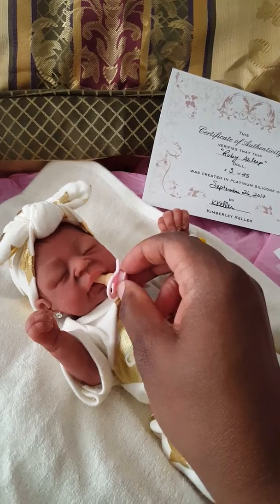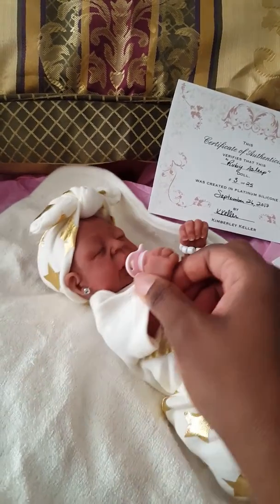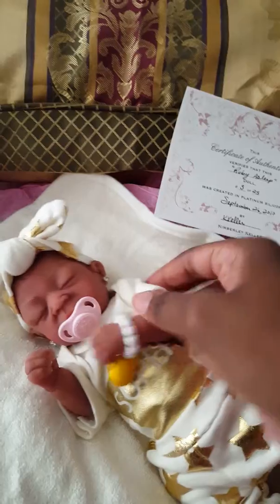Her mouth does open. I put these little diamond earrings in her ears. And she's 11 inches.